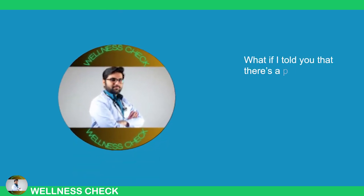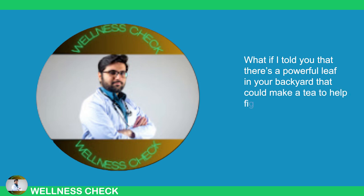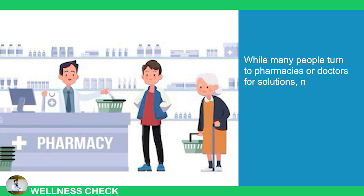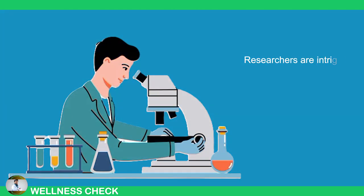What if I told you that there's a powerful leaf in your backyard that could make a tea to help fight certain illnesses? While many people turn to pharmacies or doctors for solutions, nature provides a home remedy that's often overlooked — guava leaf tea. Researchers are intrigued by its potential to combat some common diseases.